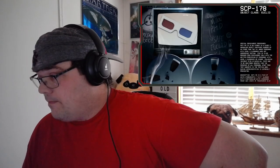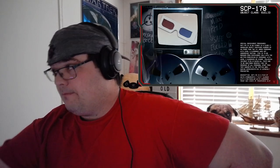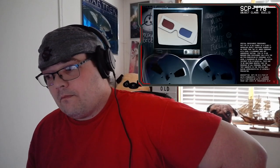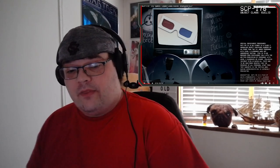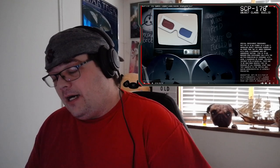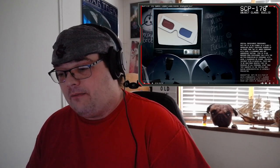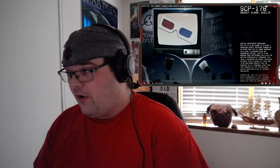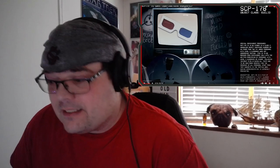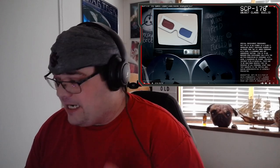Good afternoon everyone, my name is Dr. Miller. The SCP we're going to be studying today is SCP 178, object class Euclid. I like the earlier ones a lot, when this was first really getting off the ground. I like all SCPs, but the ones below 500 in particular — I like seeing where everybody's thought processes were and how everything has evolved in the years since SCP really became a thing.